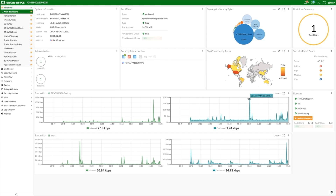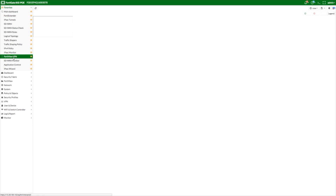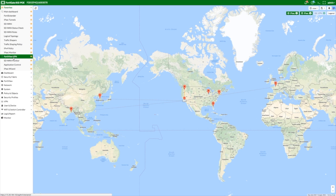First, FortiGate Next Generation Firewalls provide access to a wide array of cost-effective yet high-performance transport options to enable direct internet access for business-critical SaaS applications. Second, FortiGate enables an easy-to-manage secure transport overlay with IPsec VPNs, providing industry-leading performance using Fortinet's purpose-built security processors.